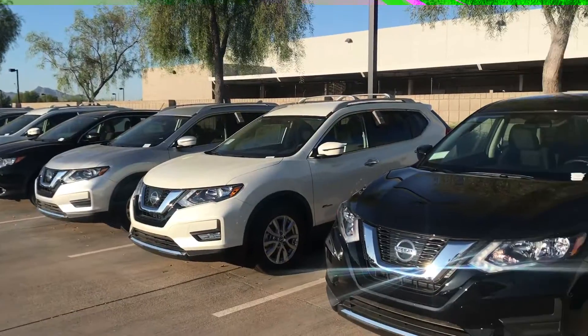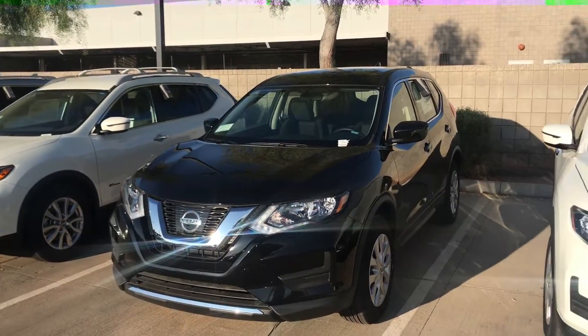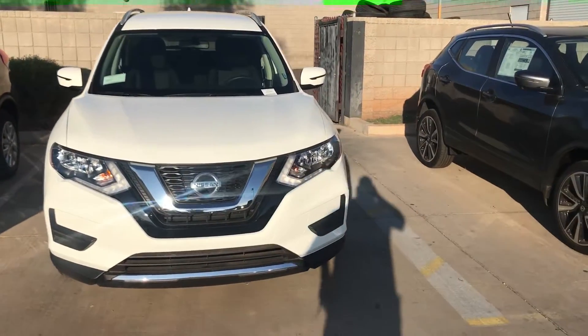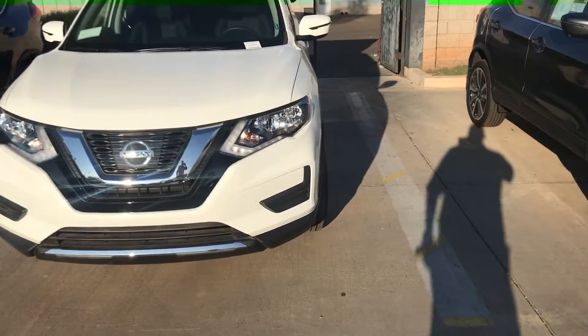This is just the front line. I have blue, I have gray, I have white, I have black, I have red, I have the Rogue Sport. So give me a call — I can fulfill any order that you may have.